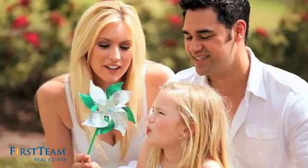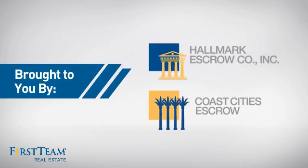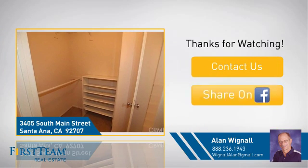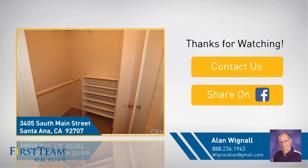All these great features add up to a property that might be not just your next house, but your next home. For more information on behalf of this video sponsor, thanks for watching. If you're interested in learning more, click on screen to contact us for more information or share this property with your friends. We look forward to hearing from you.